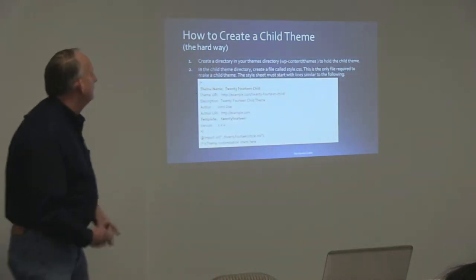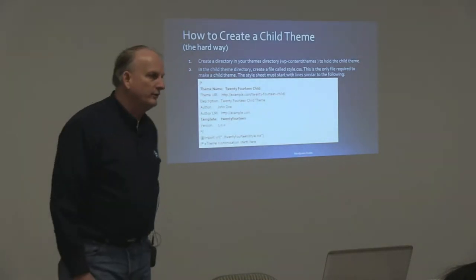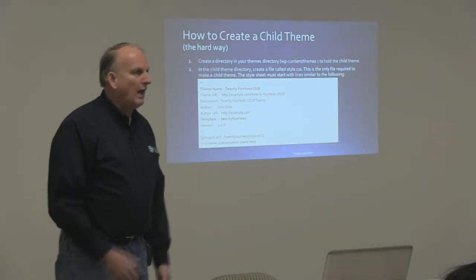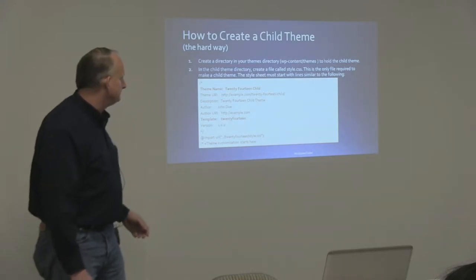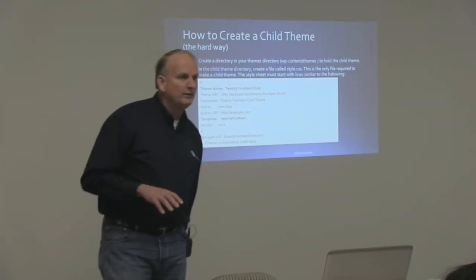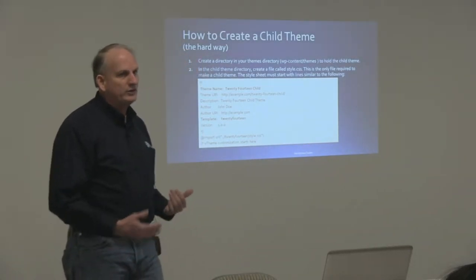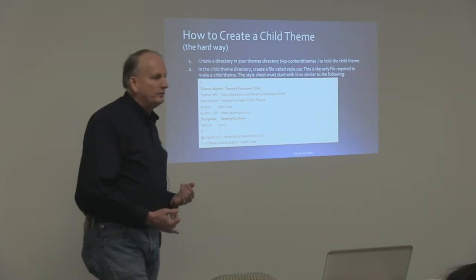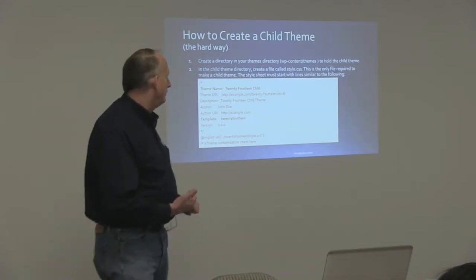So how do you create a child theme? I'm going to give you the easy way and the hard way. For those that are coders, the hard way is not really hard. But if you're not a coder at all, there's a much easier way to do it. Although when we get into child themes, if you're not a coder, it gets to a point where you really can't do much more, because a lot of what the child theme is going to do for you has to do with coding — whether it's just CSS or whether PHP is involved.